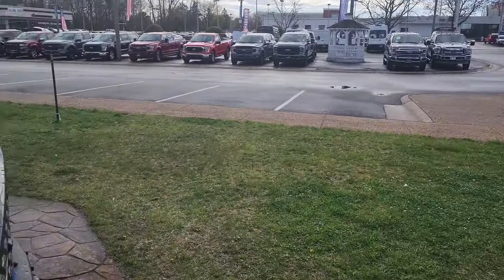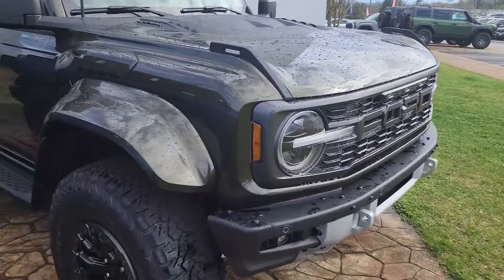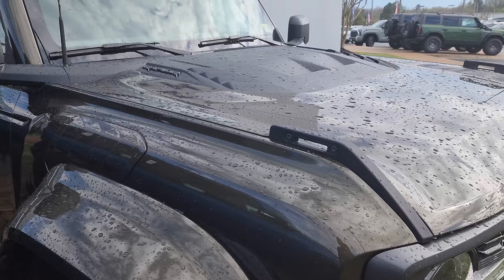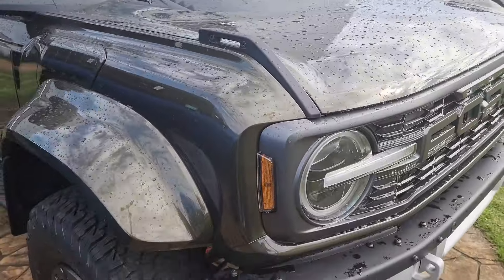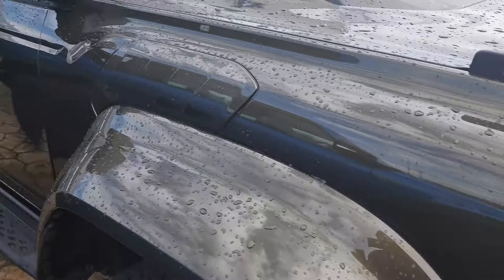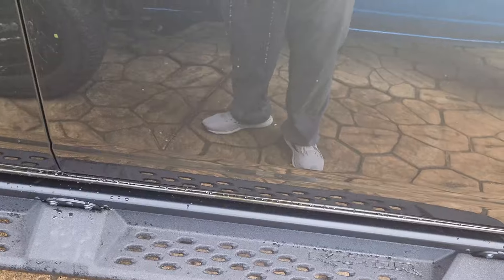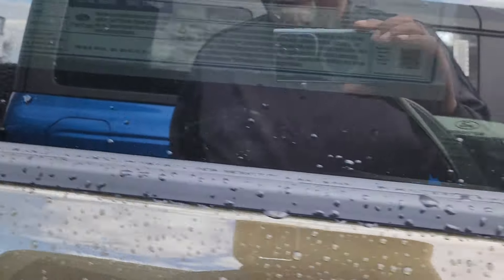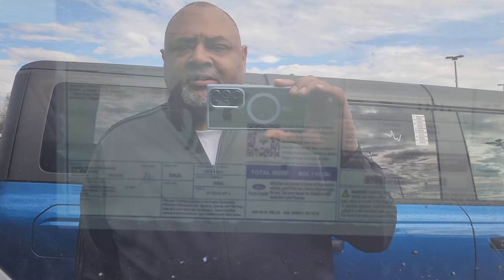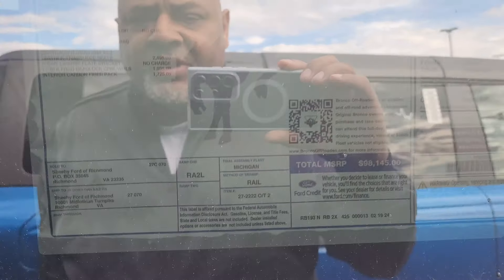I kind of wish I had test driven the Broncos. Then this is the new 2024 Raptor with a special color — you can see the fenders are body-colored. Got the side step with the rock rails. This one is $98,000. Leather trim, suede seats.